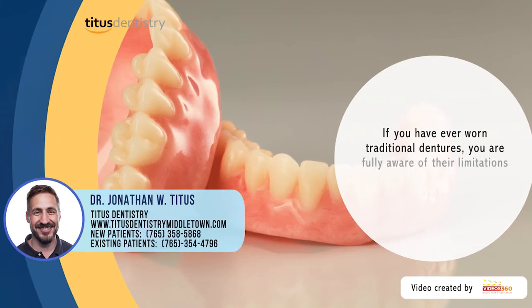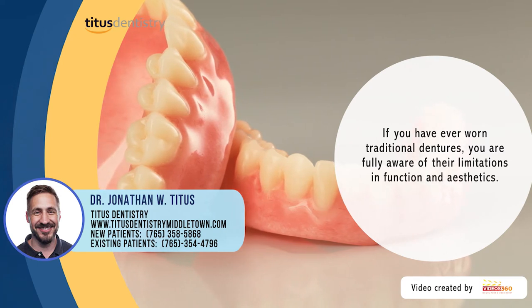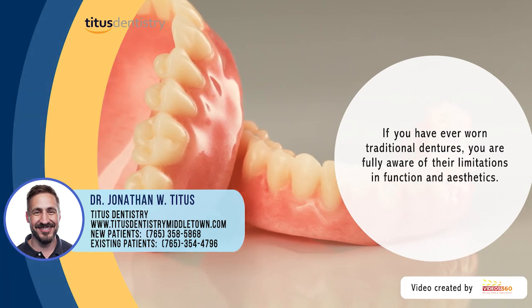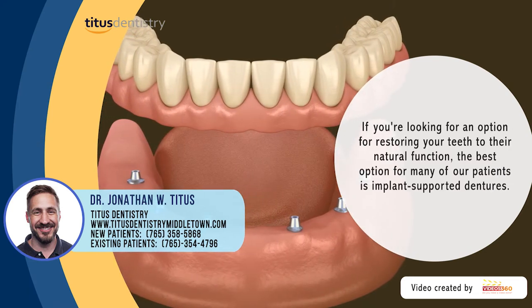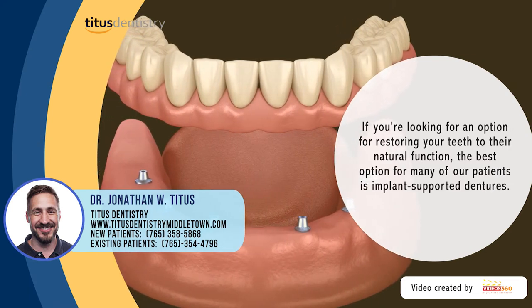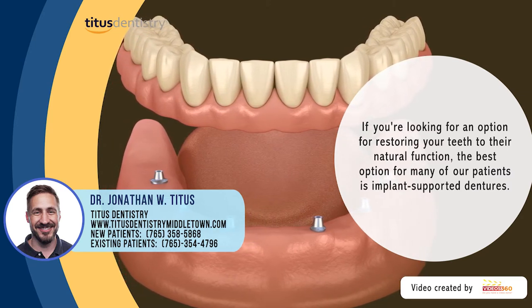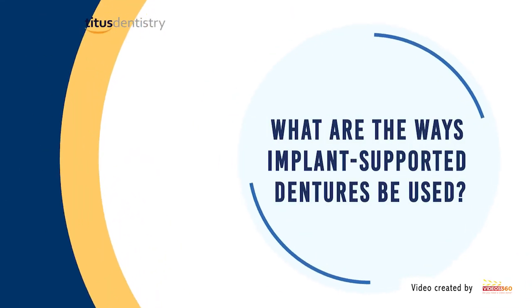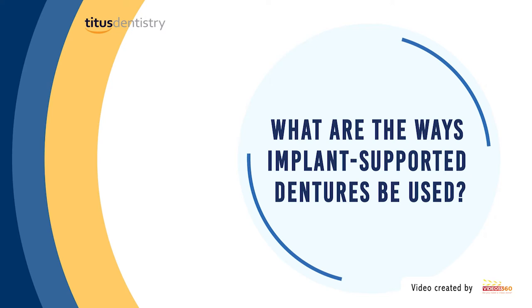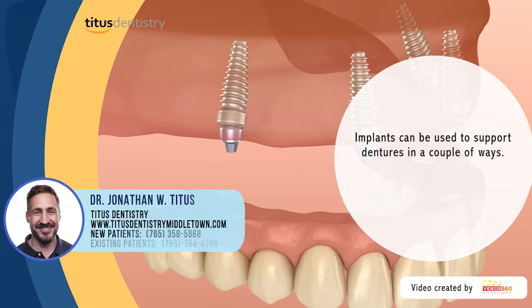If you have ever worn traditional dentures, you are fully aware of the limitations they have, both in function and in aesthetics. If you're looking for an option for restoring your teeth back to their natural function, the best option for many of our patients are implant-supported dentures.